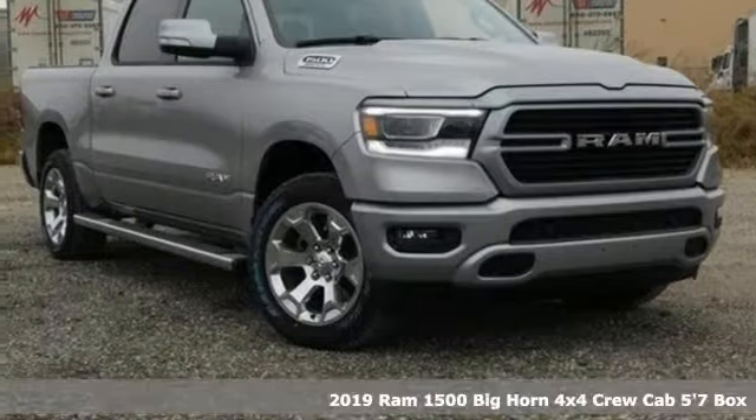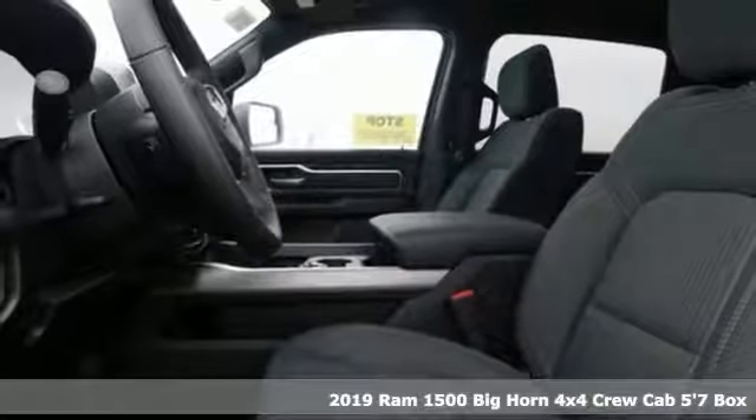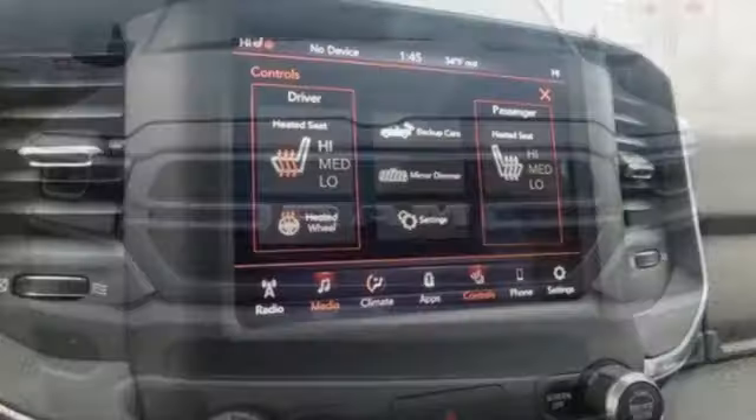It's a new 2019 RAM 1500. With superior performance and legendary hauling and towing capacity, this RAM 1500 is the one tool that can master any job you throw at it.